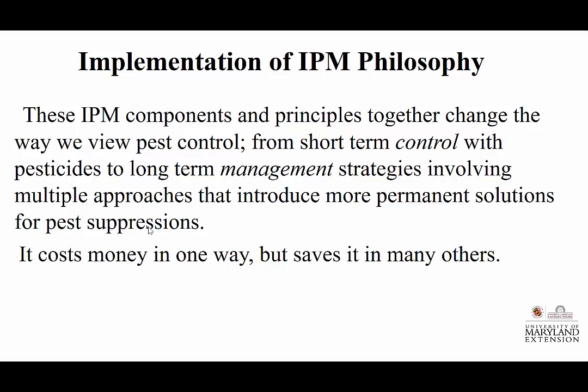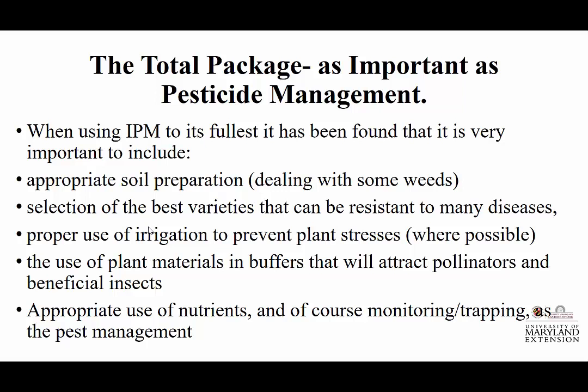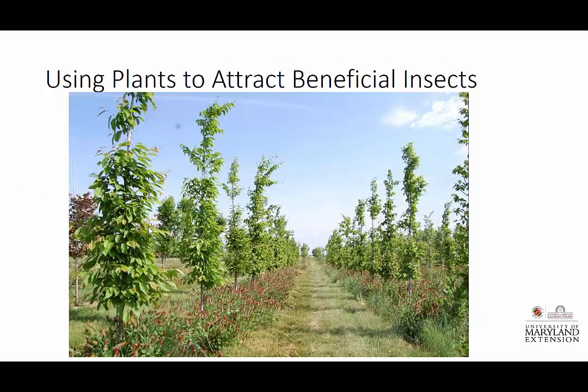Remember, IPM is a philosophy. We're looking at: how can I manage this? These IPM components and principles together change the way we view pest control from short-term control to long-term management strategies involving multiple approaches. It costs money in one way, but it's potentially going to save money in others. In its fullest approach, IPM includes good appropriate soil preparation, selection of the best possible varieties to avoid certain diseases, proper use of irrigation to prevent plant stress, and the use of plant materials in buffers that attract pollinators and beneficial insects. One nursery is literally planting a pollinator and beneficial insect attractant and has found their overall pesticide bill went down.